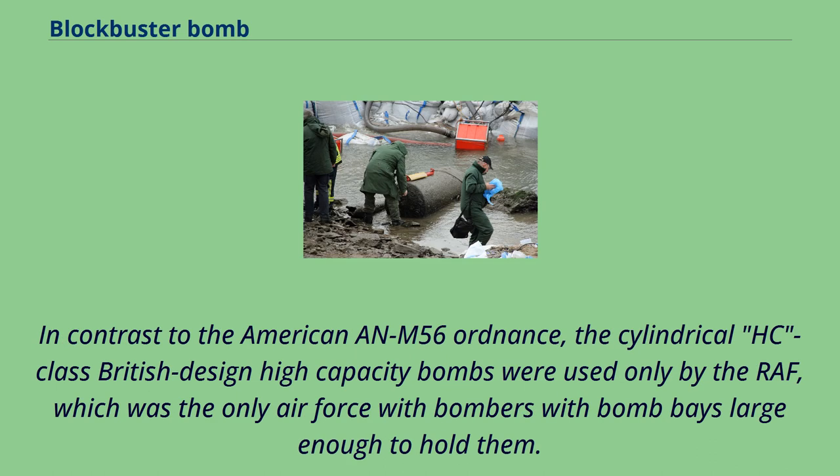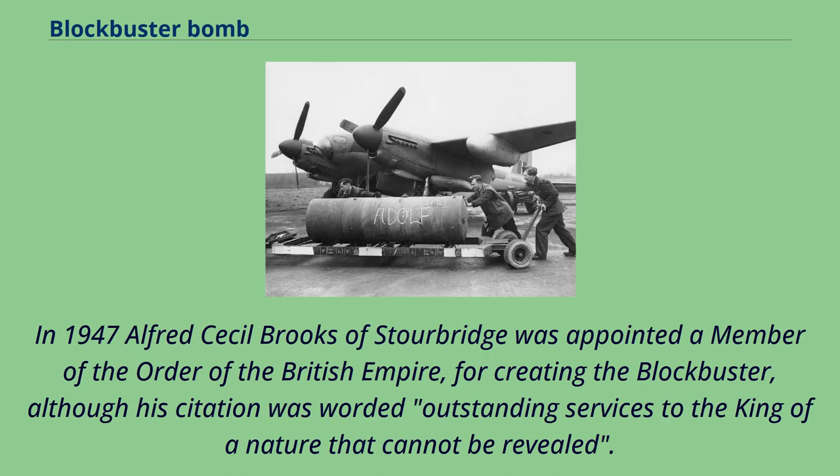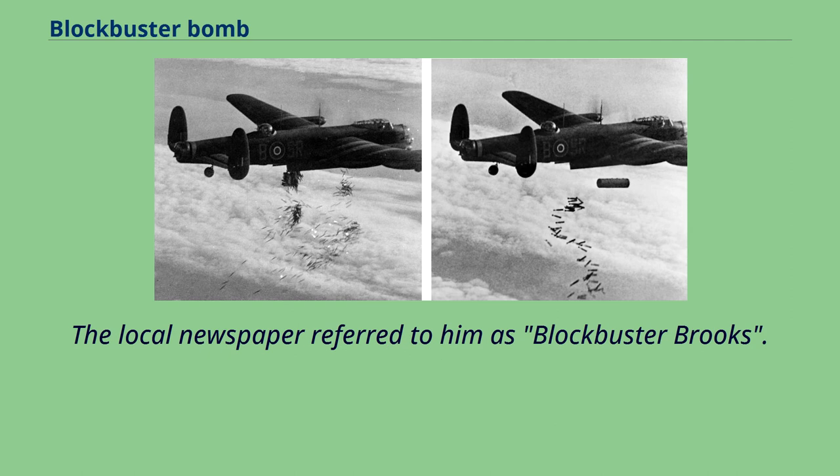In contrast to the American M-56 ordnance, the cylindrical HC-class British design high-capacity bombs were used only by the RAF, which was the only air force with bombers with bomb bays large enough to hold them. In 1947, Alfred Cecil Brooks of Stourbridge was appointed a Member of the Order of the British Empire for creating the blockbuster, although his citation was worded 'outstanding services to the king of a nature that cannot be revealed.' The local newspaper referred to him as 'Blockbuster Brooks.'